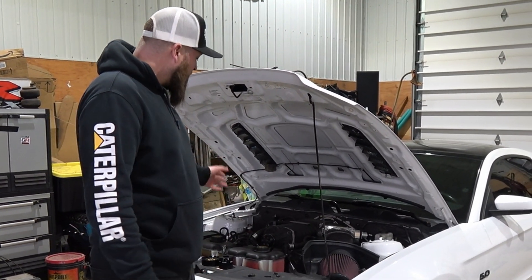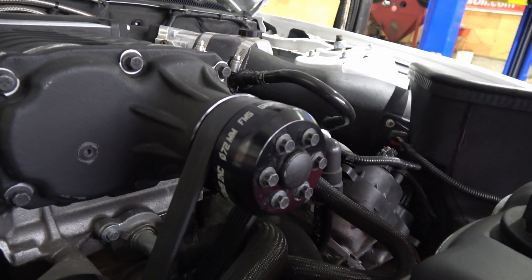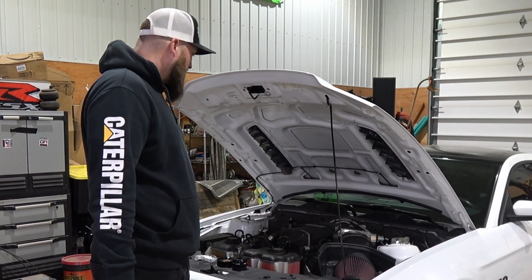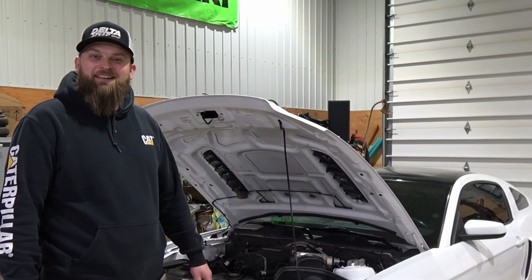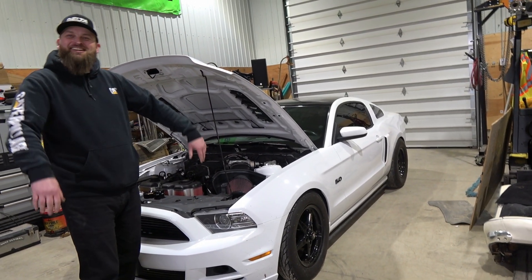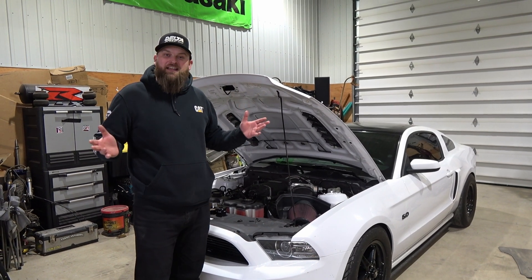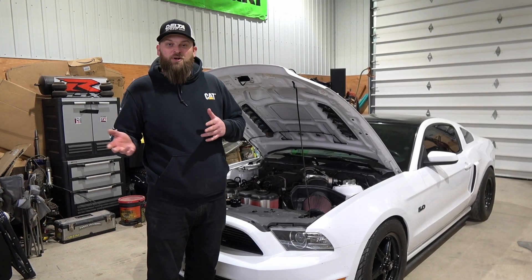Another thing is we're kind of getting to the limitation of a lot of stuff on the car. So the first thing we're going to be doing is actually pulling it down to a 69 millimeter pulley - it's got a 72 millimeter on it right now. Going down to that it's going to be about 15 to 16 pounds of boost, which is getting to the limitation of the engine, the injectors, the fuel system, and the blower - pretty much everything.